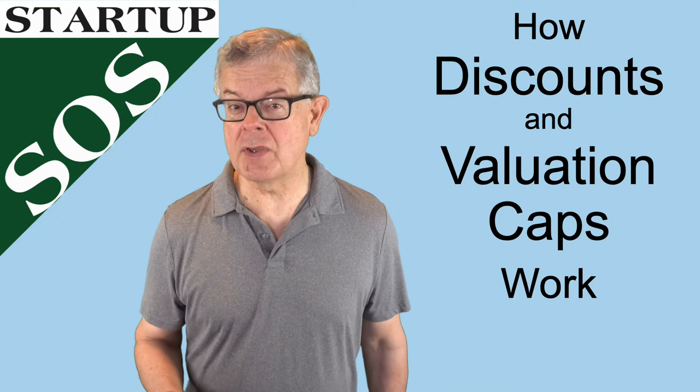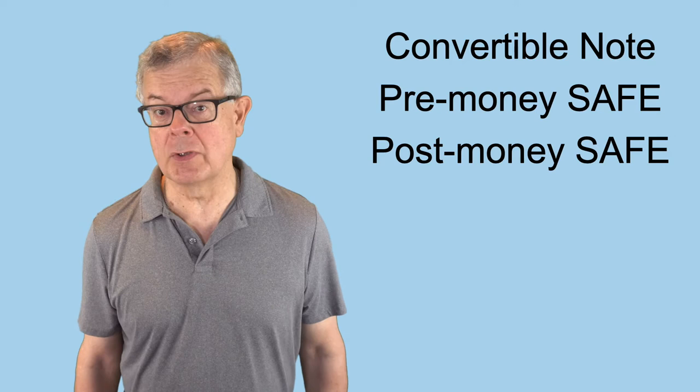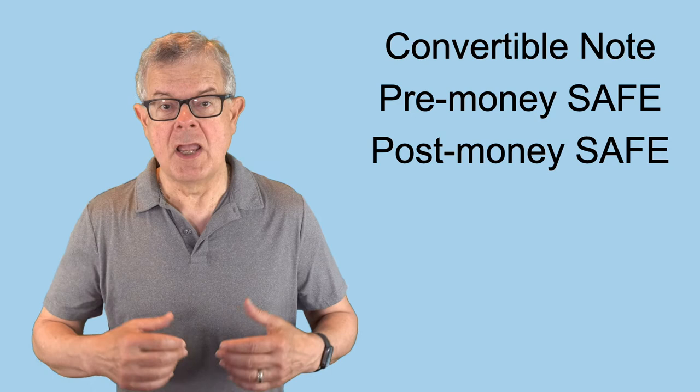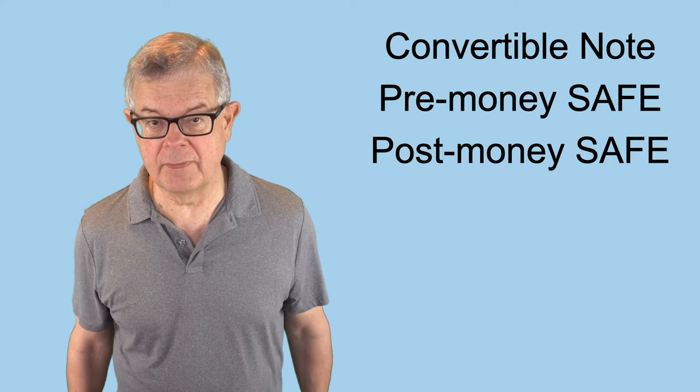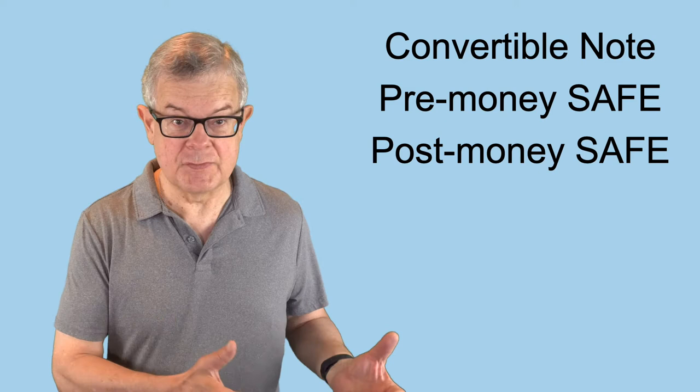We talked in general about how convertible notes, pre-money safes, and post-money safes work in a previous sequence of videos — I'll put a link to that up in the corner. These are all examples of convertible securities, meaning they're a way for an investor to provide funding to your startup early on with a fairly simple legal agreement that doesn't involve a lot of legal expenses, but it's money that later converts into stock.